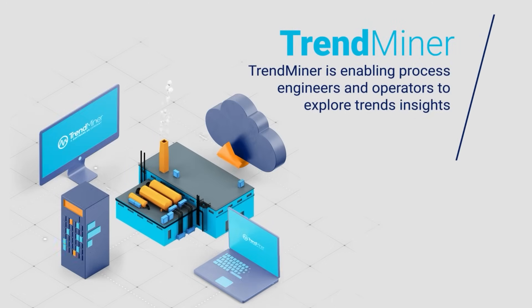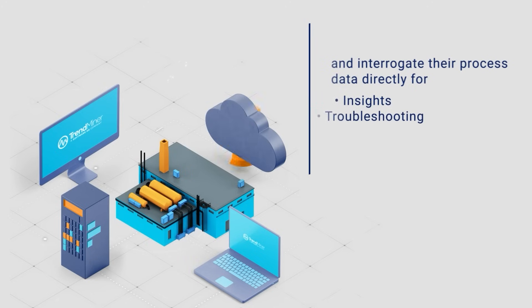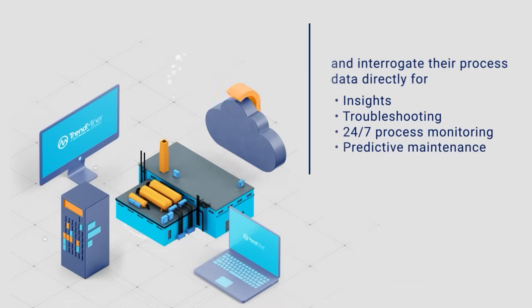Trendminer is enabling process engineers and operators to explore trends and interrogate their process data directly for insights, troubleshooting, 24-7 process monitoring, and predictive maintenance.